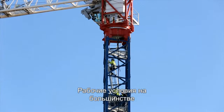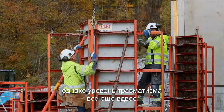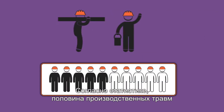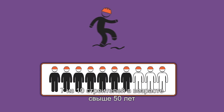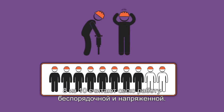The work environment at today's building sites has improved, but there are still twice as many serious accidents compared to other industries. Statistics show that half of all industrial injuries are related to material handling. 7 out of 10 workers over 50 have received permanent injuries that affect their daily lives. 8 out of 10 find the job hectic and stressful.